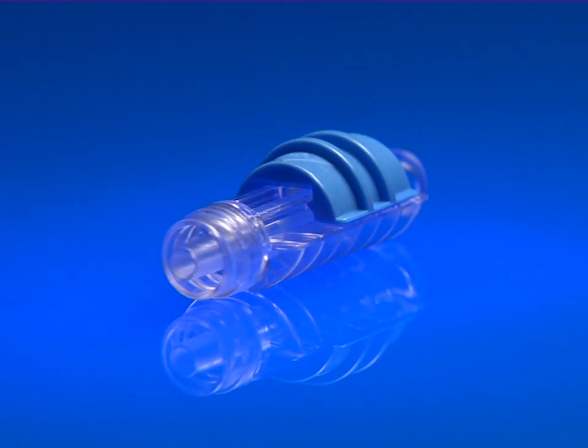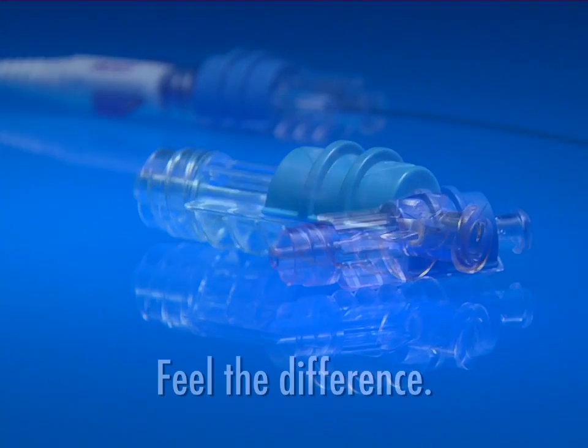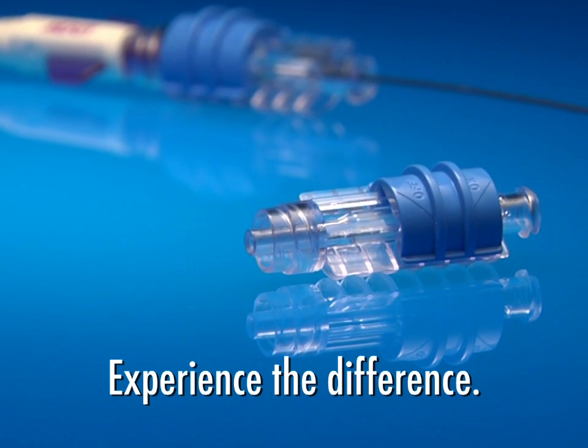The Merit Medical flow control switch gives you the confidence you need when stopping and starting flow during critical procedures. Feel the difference. Experience the difference. Ask to evaluate the Merit Medical flow control switch today.